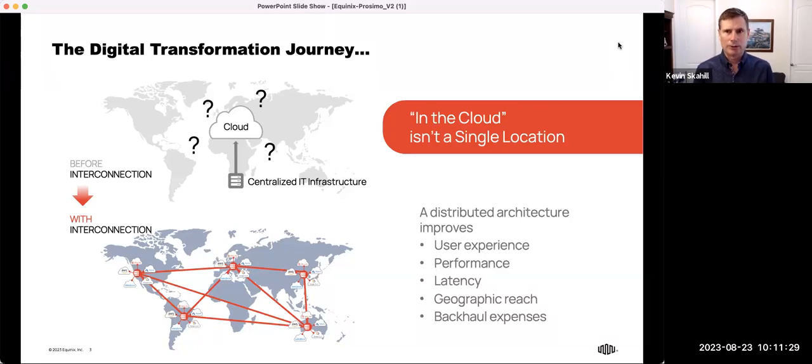Traditionally, organizations would come to Equinix and rent co-location space, and many still do. But customers now have a choice to deploy digitally with Network Edge, Fabric, and Metal. Rather than acquiring gear, shipping it, rack-stacking, configuring, and maintaining it, with a digital service you can stand up infrastructure in a matter of clicks or a few API calls. Network Edge is virtualized infrastructure that allows you to deploy a curated set of VNFs from our Network Edge Marketplace — which we're proud to have Proximo join.